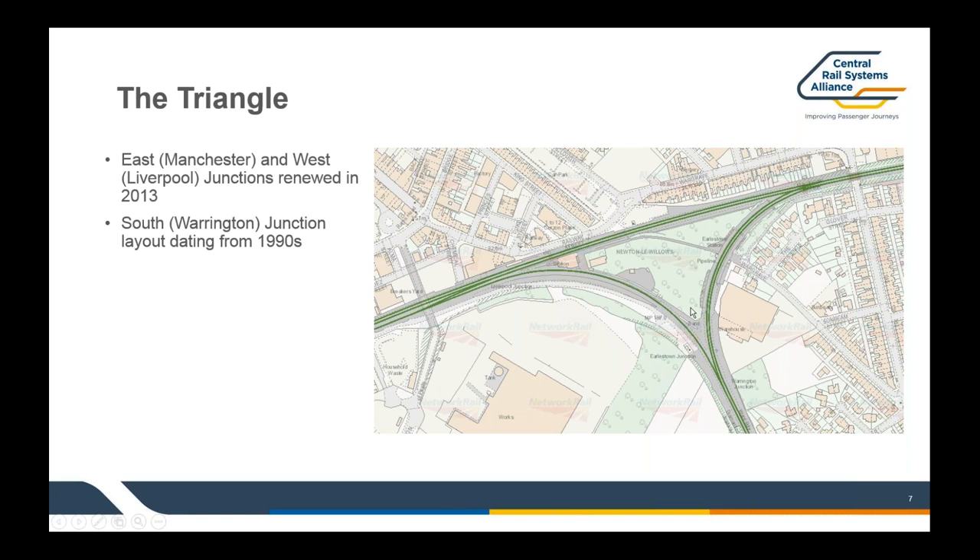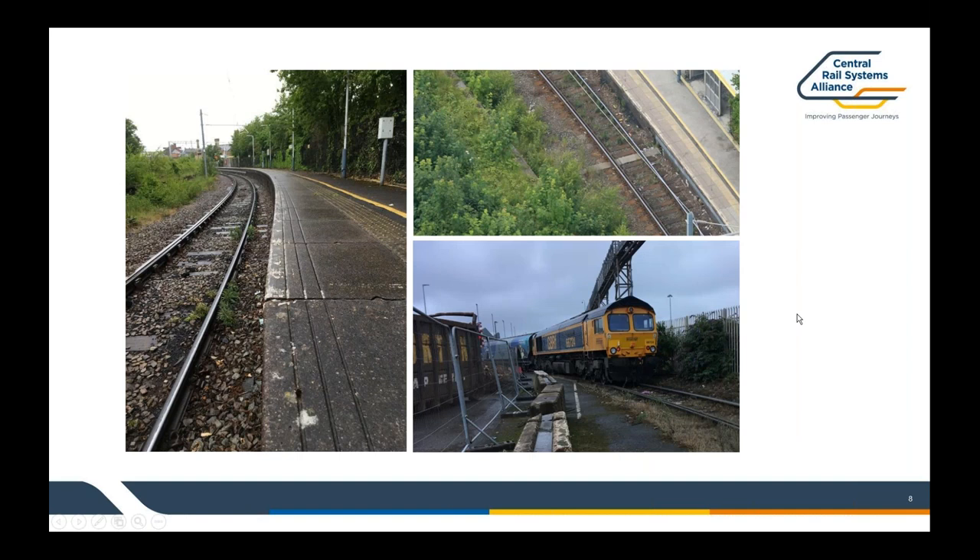Looking at the existing condition of the asset, the photograph on the left is showing platform three in the down and up Liverpool curve. You can see from this photo that the track system was looking pretty knackered — a lot of vegetation and ballast contamination, which is a legacy of all the coal traffic that was running through here until recently. The sleepers, rails, and fastenings were all life-expired through here. The maintainer was really struggling with a lot of gauge faults through this area and was quite clear that a renewal was required.